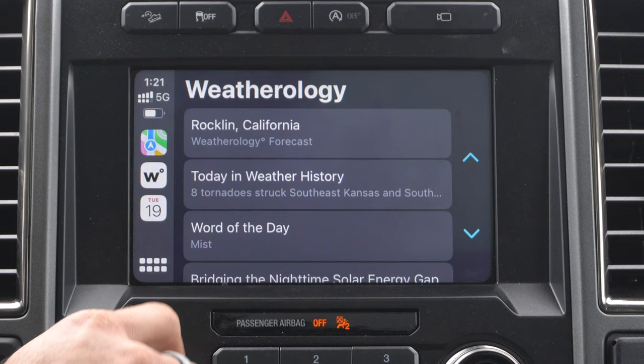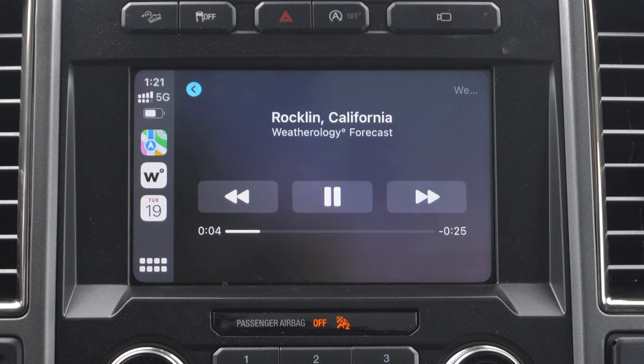Unfortunately, when you select your current location, it's an audio log. So it'll tell you the forecast for the day, but in an audio format, not a visualized format. You might as well just ask Siri for the weather forecast. But if you need to actually tap on the screen for a quick input, this application will do it for you. Unfortunately, this is the only weather app currently available.